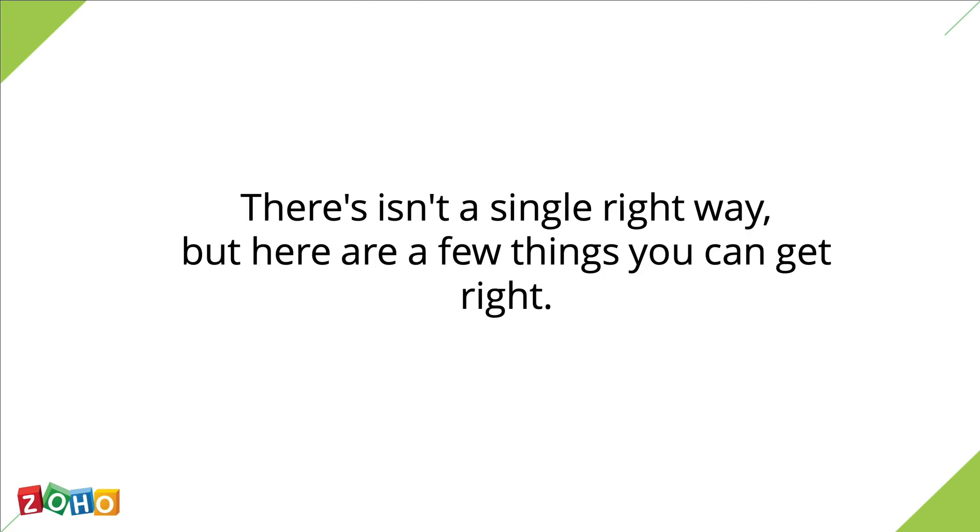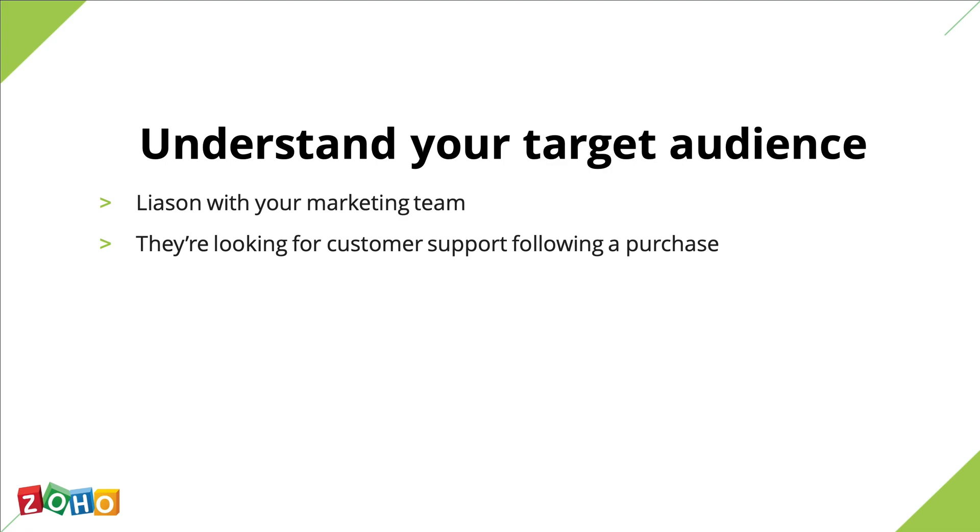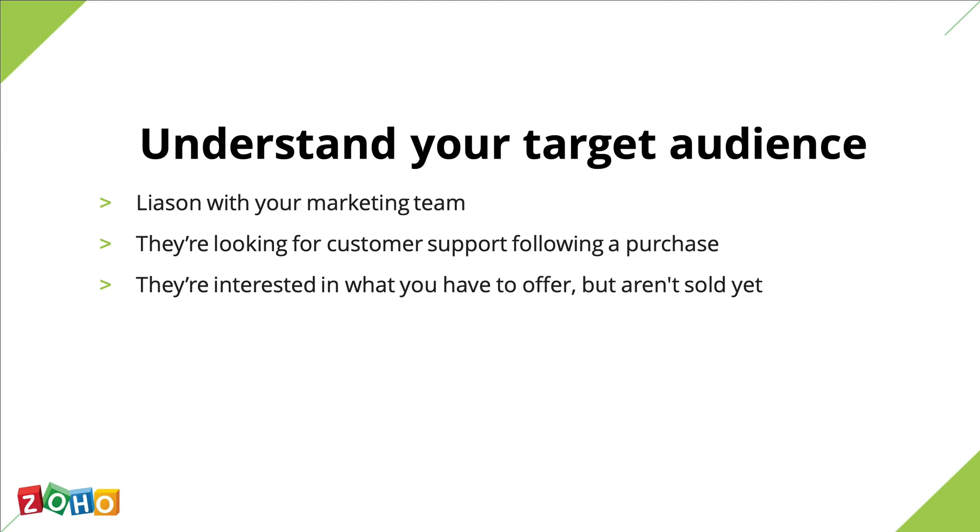The first step in this process is understanding who you're writing for. Liaise with your marketing team to get a sense of your target audience. There are usually two reasons why people might visit your knowledge base. First, they're looking for customer support following a purchase. Or second, they're interested in what you have to offer but aren't sold yet. Visitors to your knowledge base are typically of the first kind — they're likely to be distressed, frustrated, and trying to solve a problem.